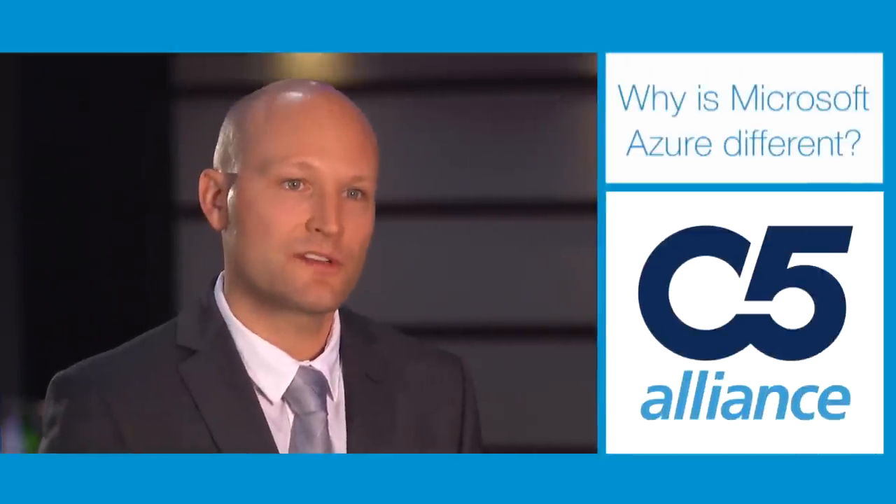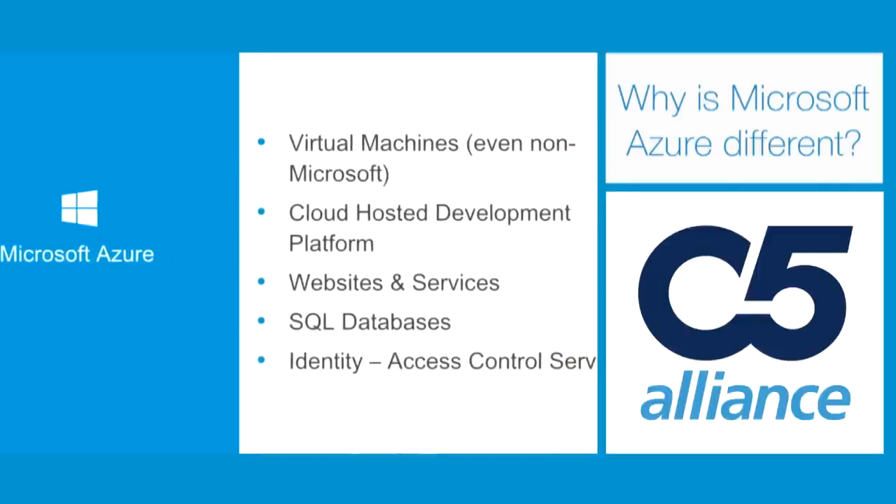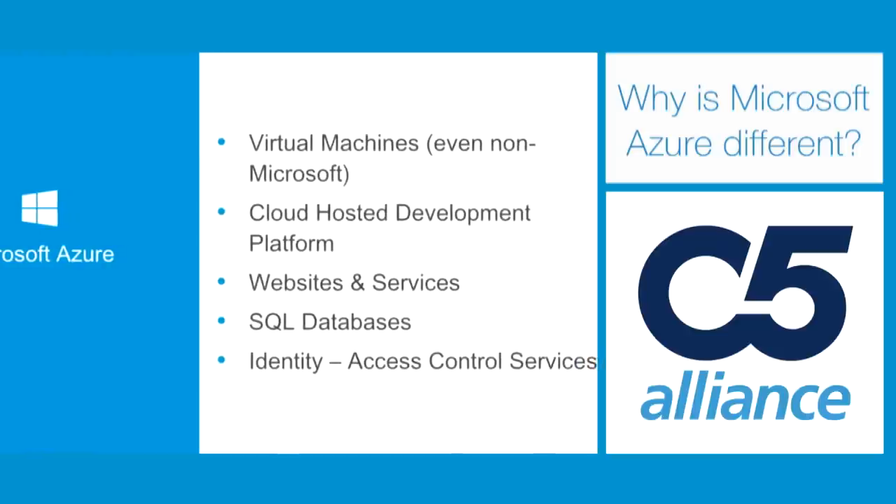Office 365 includes many of the common services such as email, whereas Microsoft Azure is for your bespoke applications and line-of-business apps that Office 365 doesn't cover. You're able to access those services using the same identity — the same logon username and password as you would with Office 365.